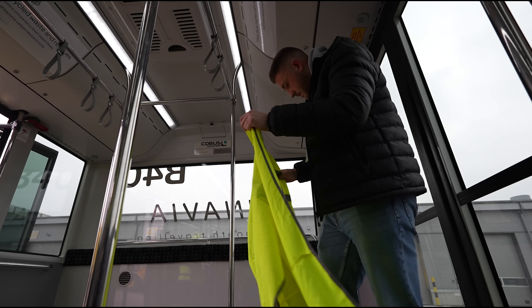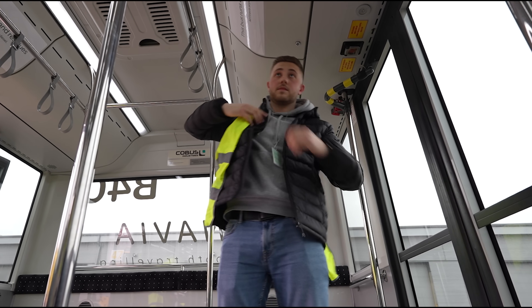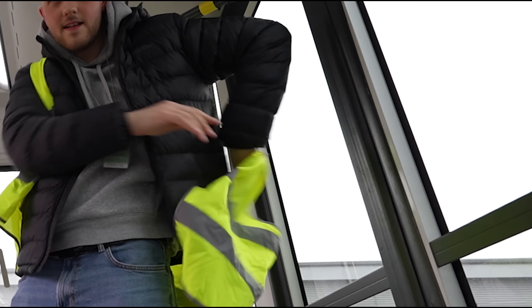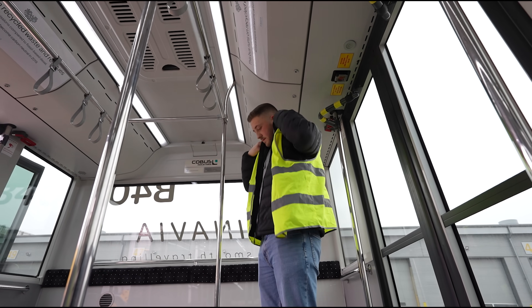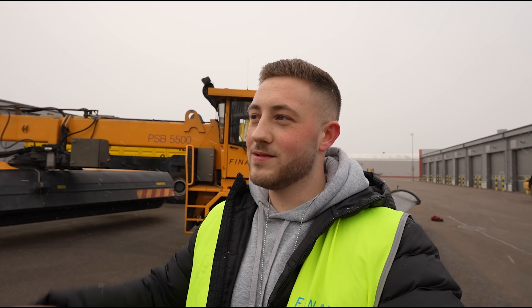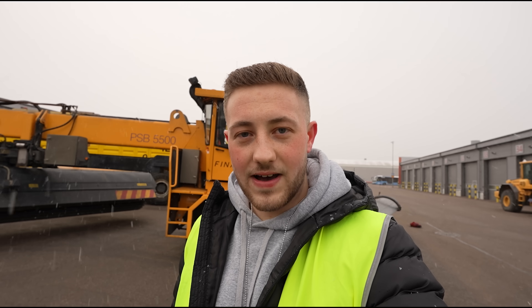We're on a private bus going to look at some cool snow equipment. Welcome to the Finnair Snowhow video, where we're going to take a look at the winter operations here at Helsinki airport and up in the Arctic Circle in Ivalo.